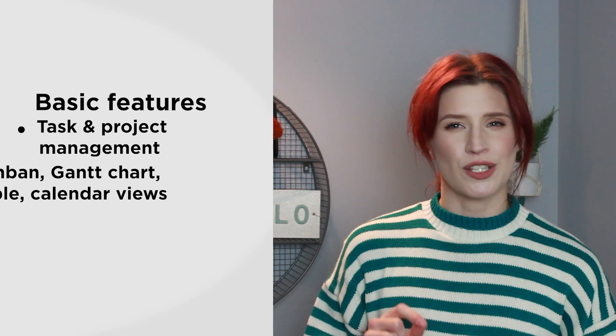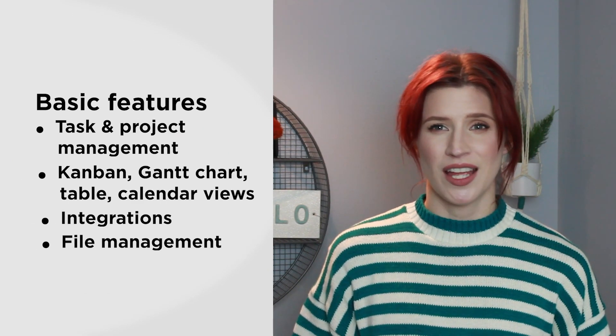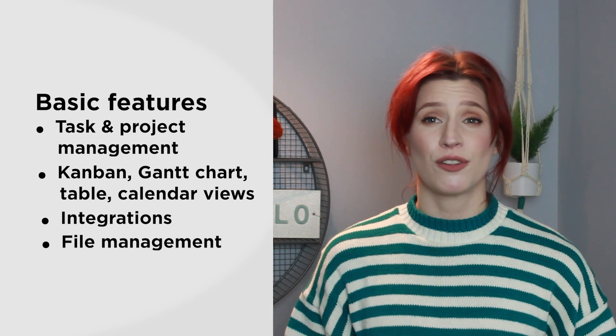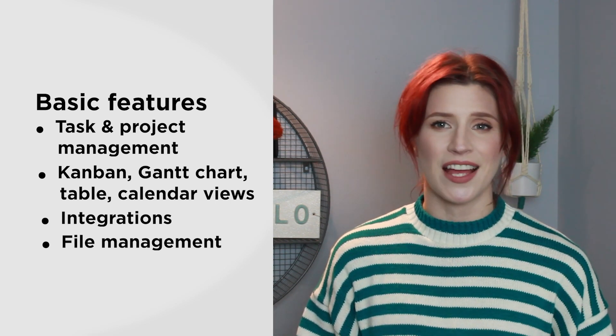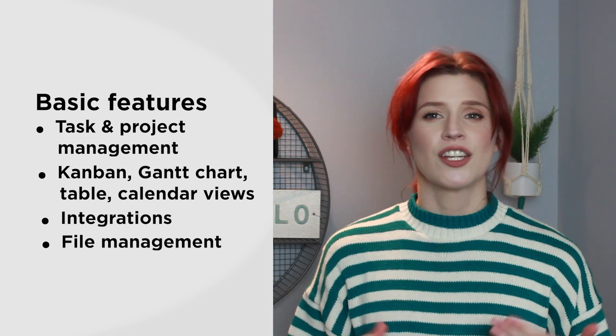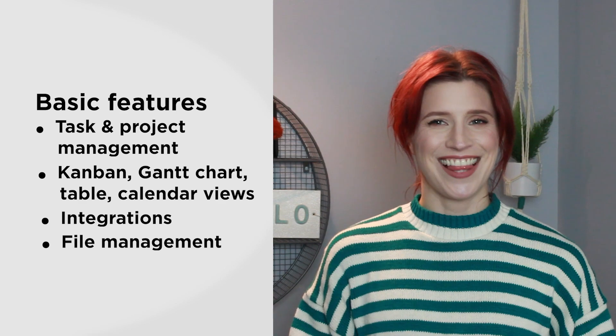Now let's take a look at some of the features that you can use in Wrike. But before we get into that, a quick word on the basics. We aren't going to focus too much on some of the more basic features, since none of these are really unique to Wrike. But just know that Wrike does include features for task and project management. You get different views like Kanban, Gantt charts, tables and calendars, shareable dashboards, integrations, and file management. But now let's take a look at some of the more advanced features.